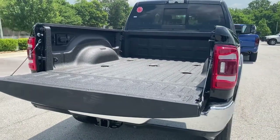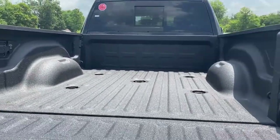Comfortable and convenient on the inside, tough as nails on the outside. The Ram 2500.